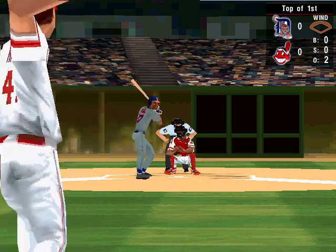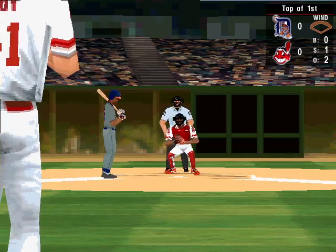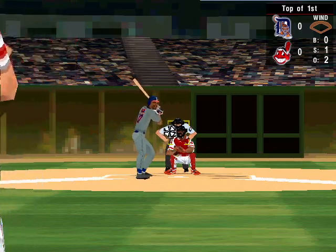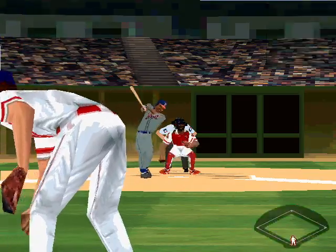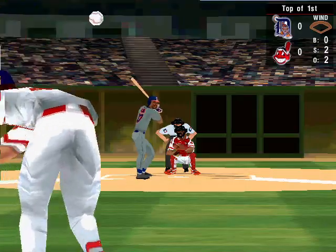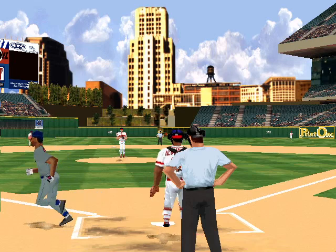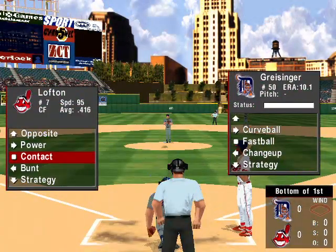The pitch. A swing and a miss for strike one. The 0-1 pitch. Foul to right. The 0-2 pitch. Sinker. He can't get a piece of it. Got him in three. That ends a 1-2-3 inning. We're scoreless.